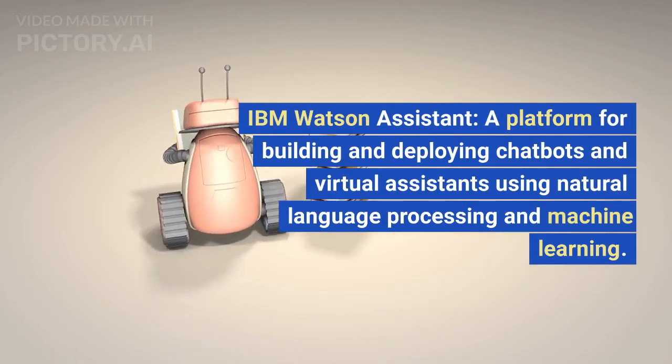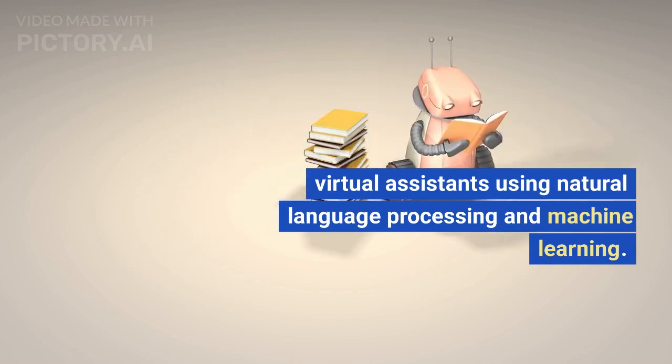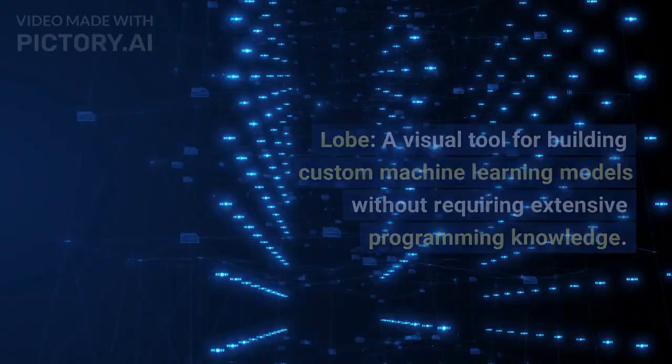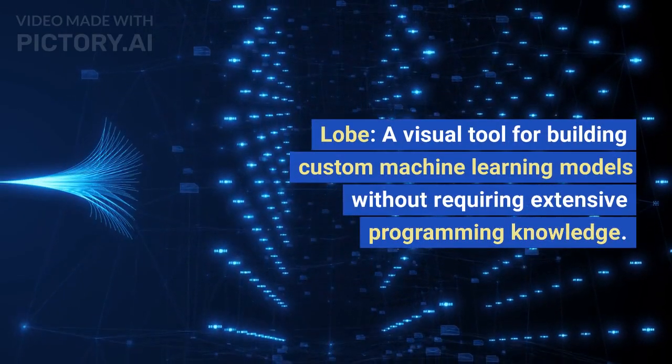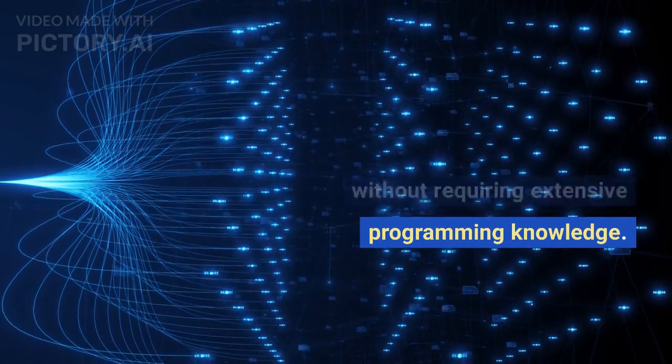Clarified, a platform for building and deploying chatbots and virtual assistants using natural language processing and machine learning. Lobe, a visual tool for building custom machine learning models without requiring extensive programming knowledge.